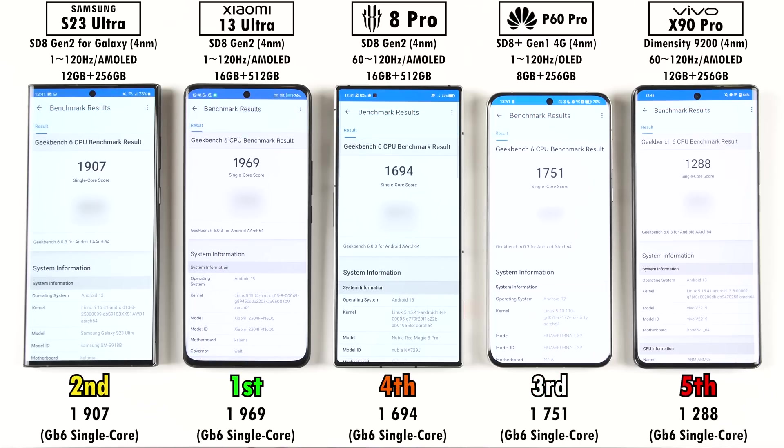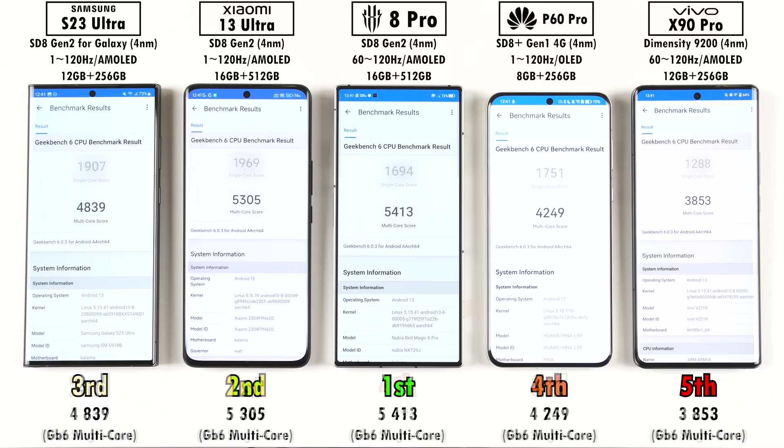In Geekbench 6, scores differ significantly: the Xiaomi takes first place, with the Samsung close behind in second. Surprisingly, the Huawei outperforms the Red Magic despite using a last-generation chipset, and the Vivo comes last. In the Geekbench 6 multi-core results, the Red Magic tops the chart, as its multi-core clock speeds match the Samsung's, yet the Samsung places third. Xiaomi is second, with Huawei ahead of the Vivo.